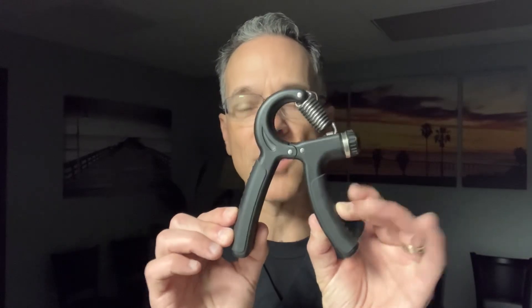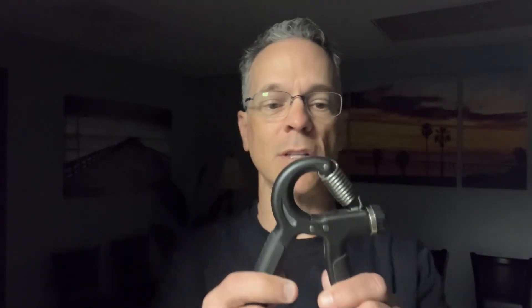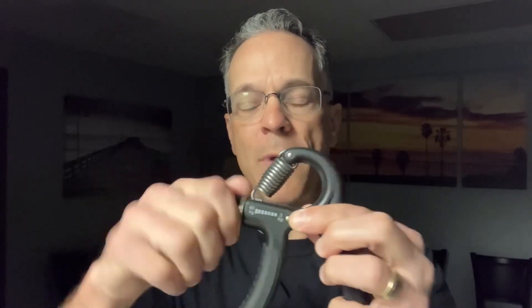A lot of this costs very little money. The first thing is you've got to get one of these grippers. They're less than $10. I'm an Amazon affiliate, so I put a link down below, or you can find them anywhere. The nice thing about it is on this side it has five kilograms, on this side it has 60. You can turn this knob and monitor how much strength it takes to squeeze it.